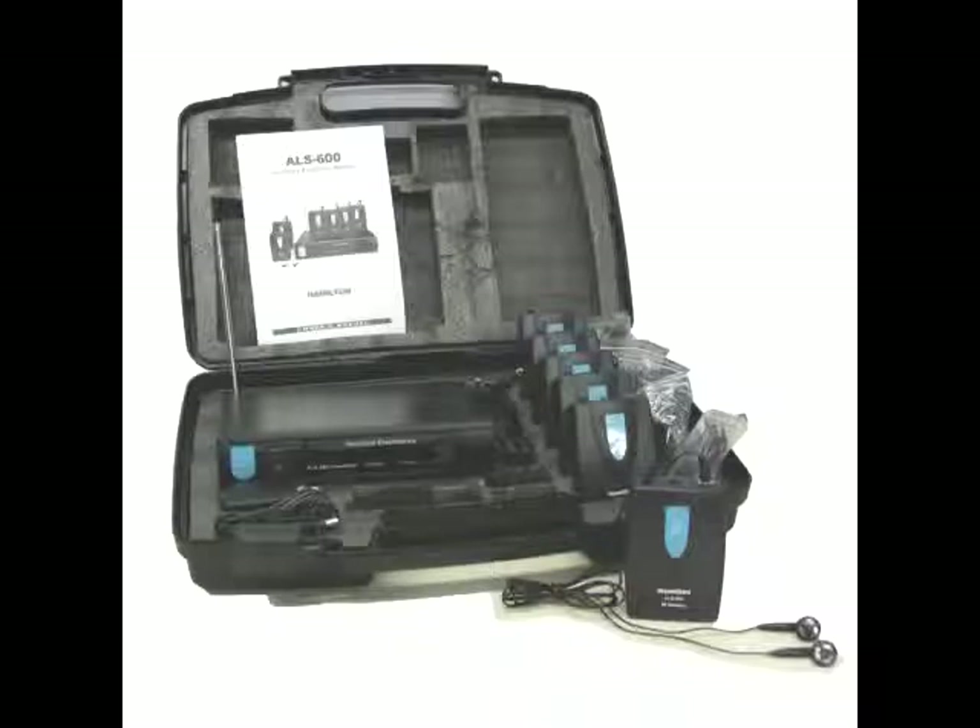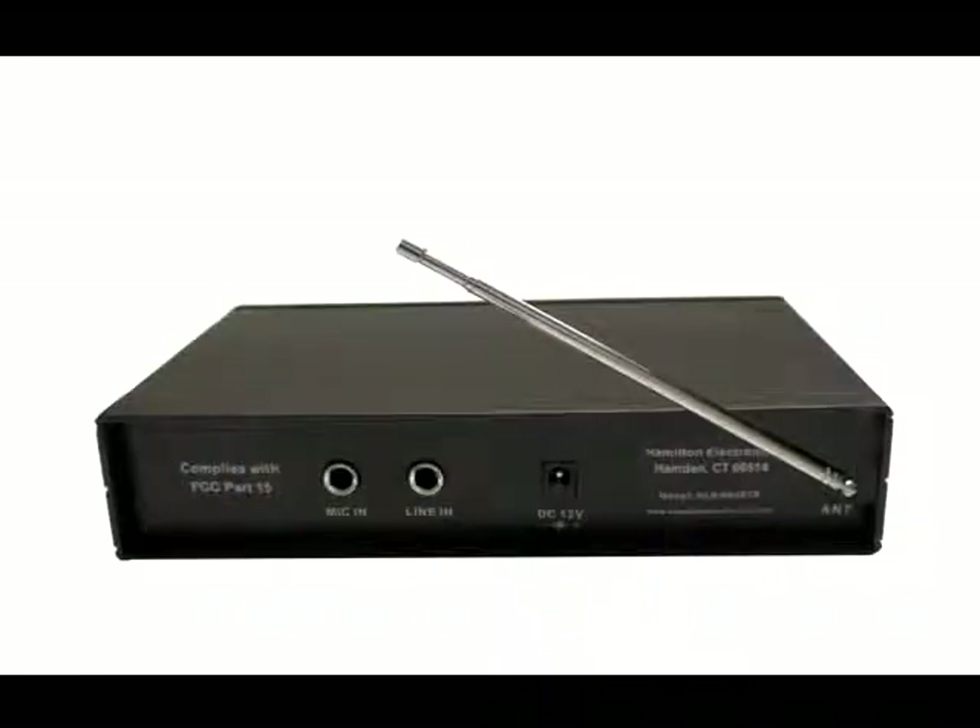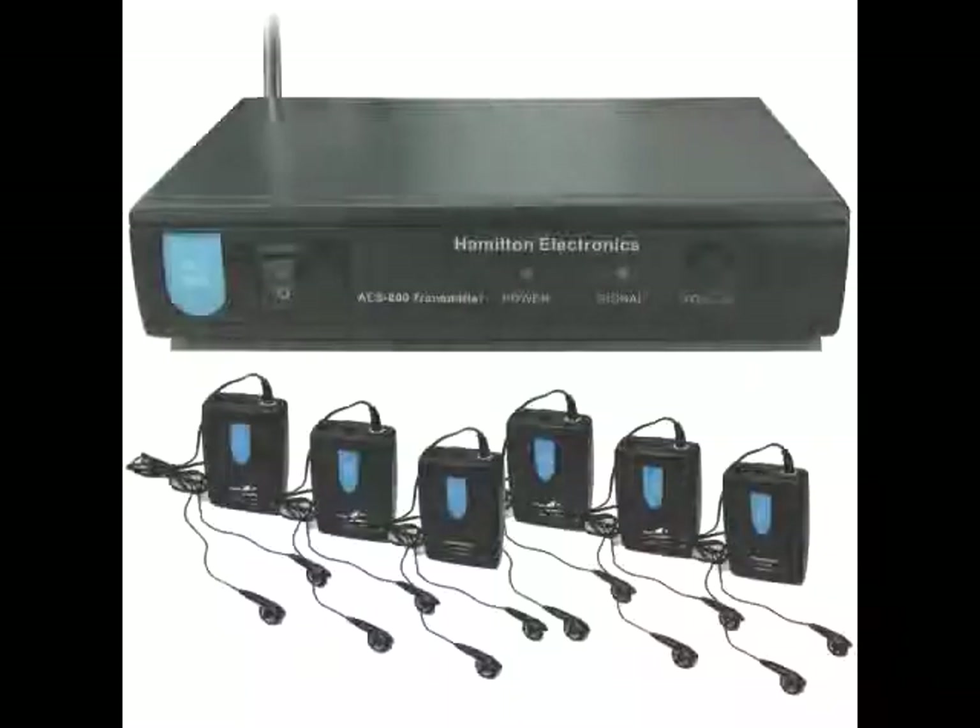Public facilities that are required to make listening assistance available to their audiences will find the ALS600 invaluable. The quarter inch line in jack on the rear of the transmitter enables you to connect from an audio source such as a tape or CD player. A microphone quarter inch input makes it ideal for live speech presentation.